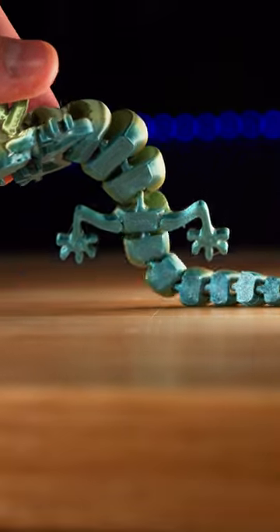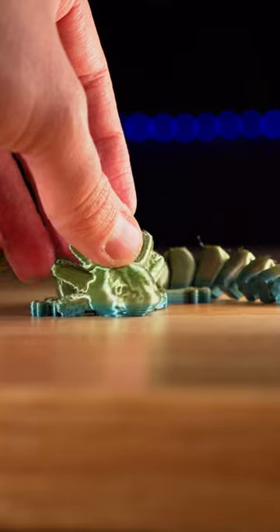Let me know in the comments if you have any other really cool axolotl facts that I didn't have time to cover in this video.